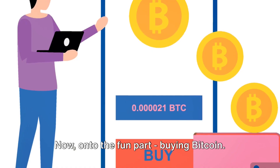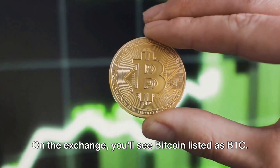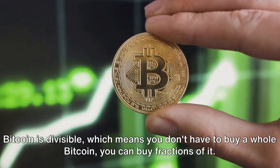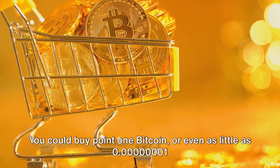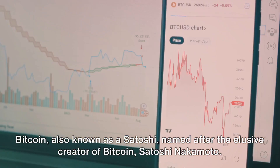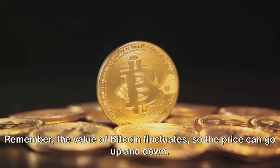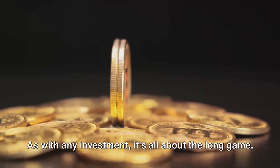On to the fun part: buying Bitcoin. Once your funds are deposited, you can go ahead and make your purchase. On the exchange, you'll see Bitcoin listed as BTC. Enter the amount you'd like to buy. Bitcoin is divisible, which means you don't have to buy a whole Bitcoin — you can buy fractions of it, like 0.1 Bitcoin, or even as little as 0.00000001 Bitcoin, also known as a Satoshi, named after the elusive creator of Bitcoin, Satoshi Nakamoto. Once you've entered the amount, confirm your purchase and you're now the proud owner of Bitcoin. Remember, the value of Bitcoin fluctuates, but as with any investment, it's all about the long game.